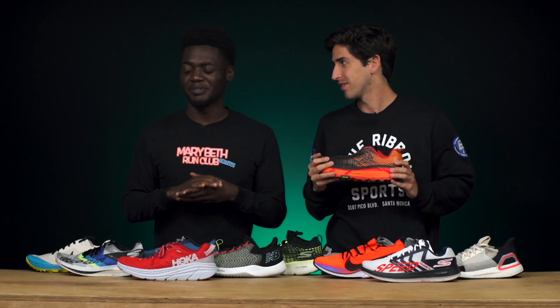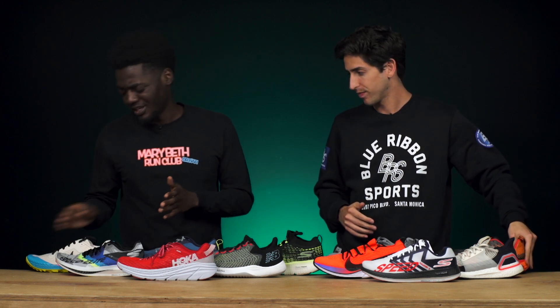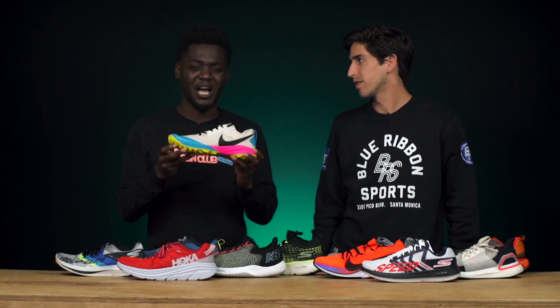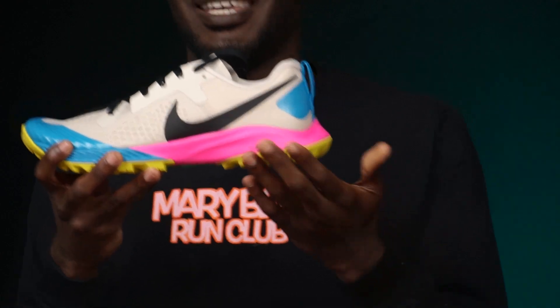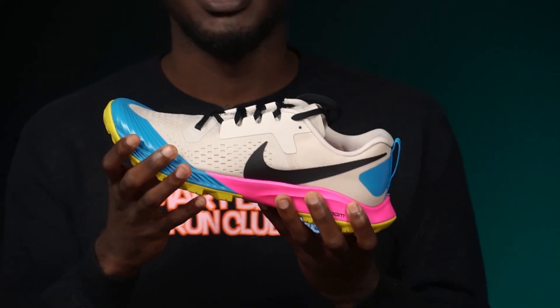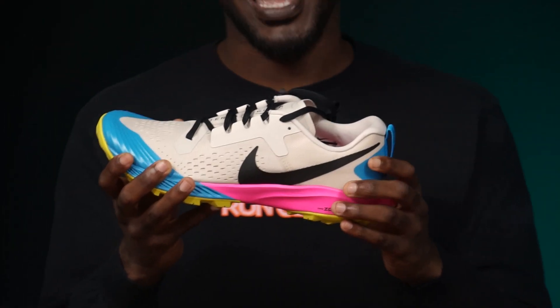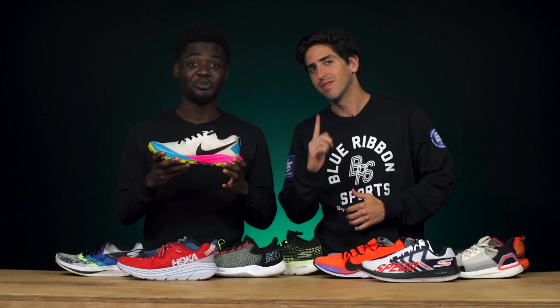Jamie isn't much of a trail guy, so he keeps things simple and lightweight. His pick is the Nike Terra Kiger 5 — it has a full-length React Zoom unit in the heel, it's lightweight and breathable, and crucially it has a wide toe box that fits Jamie's wider foot. The Nike Terra Kiger 5 is Jameson approved.